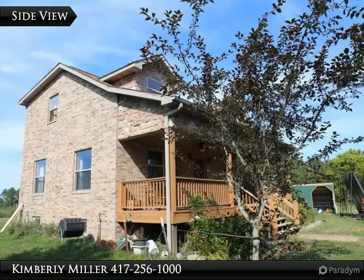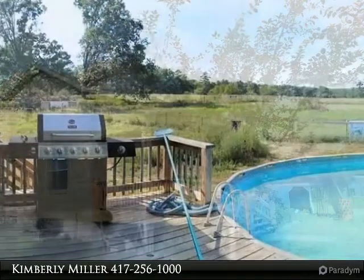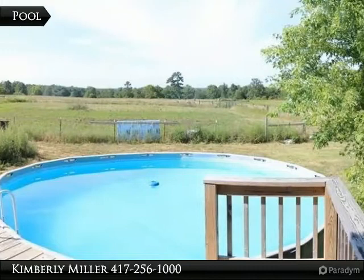The two-story home includes a covered front porch with a view of the property. Another nice view can be found from the deck or the above ground pool on the backside of the house.